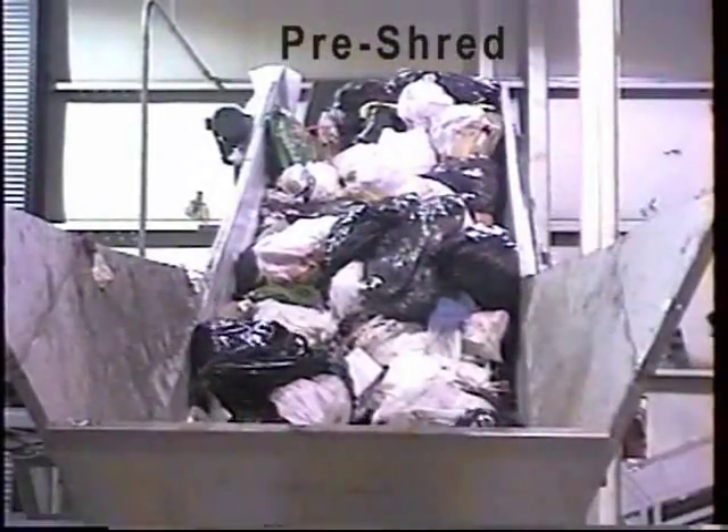A front-end loader is used to load garbage for the beginning of the waste-away process. Our patented process grinds and shreds all household garbage.